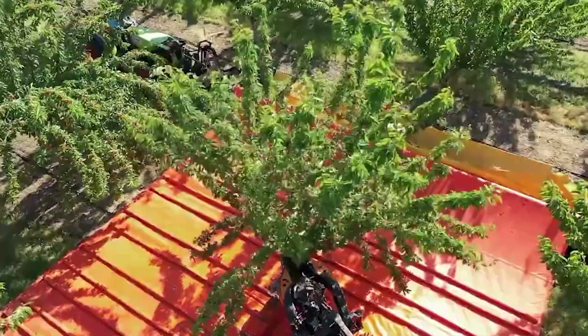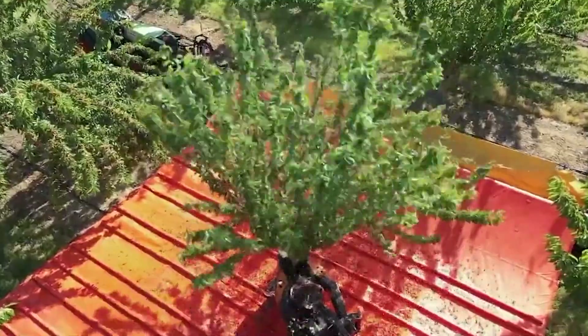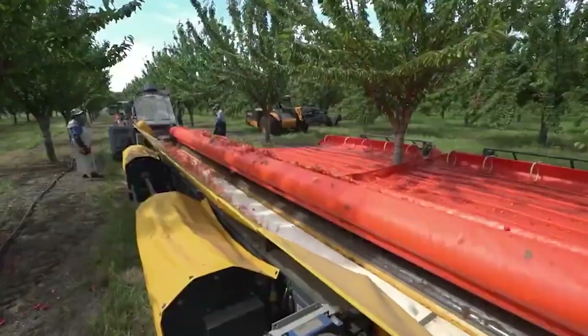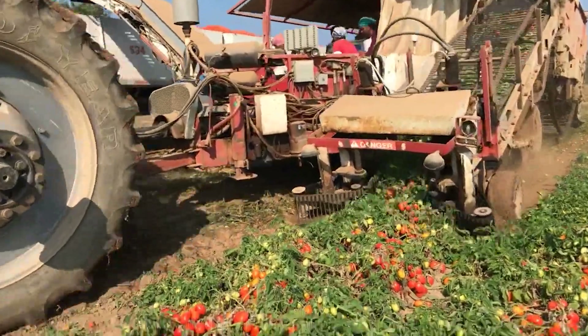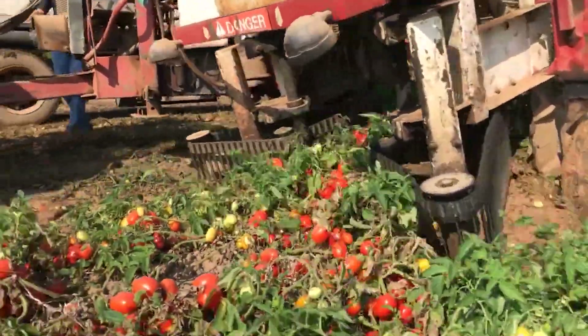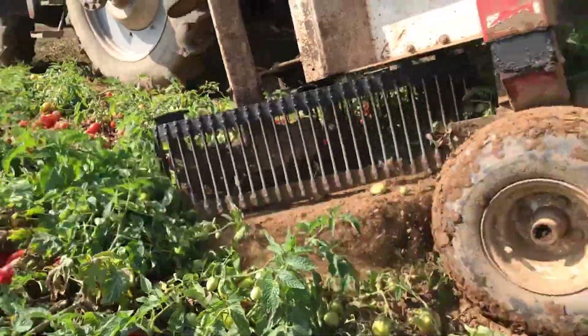This powerful machine can harvest over 300 kg of fruit in one go, showcasing its impressive efficiency and productivity. This tomato harvester gathers tomatoes from the field quickly and maintains their quality.